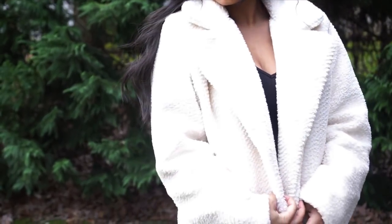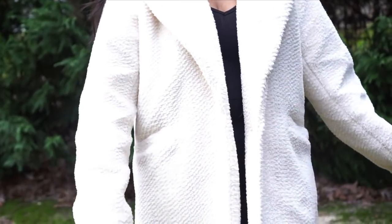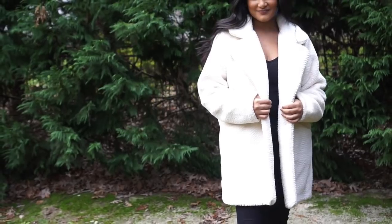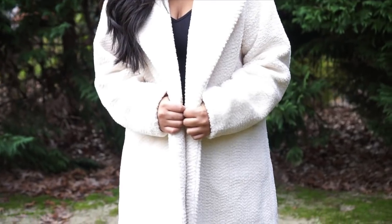Of course I had to add a little Boohoo in this haul. So this one is a white oversized knee-length fur jacket. Honestly the coats from Boohoo were really great quality. I really liked this one because I could wear it with more fancy outfits.